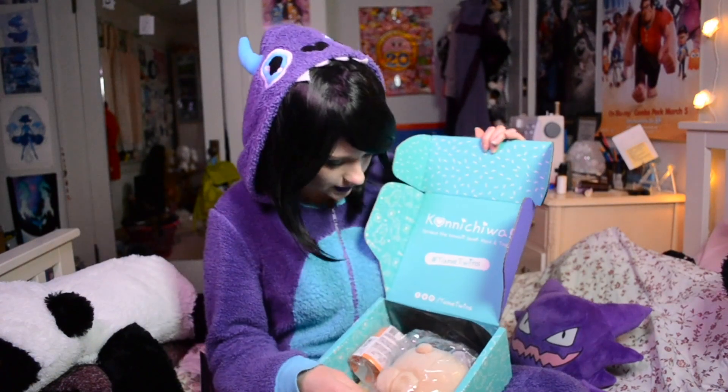It has No Face, it has Gengar — love me some Gengar — and then it has a cute little bat on it. The theme of this month is Magical Halloween. Perfect, exactly what I expected it would be. So it shows you what's inside. I'm gonna put that aside so that I don't get it spoiled. Let's get in there.